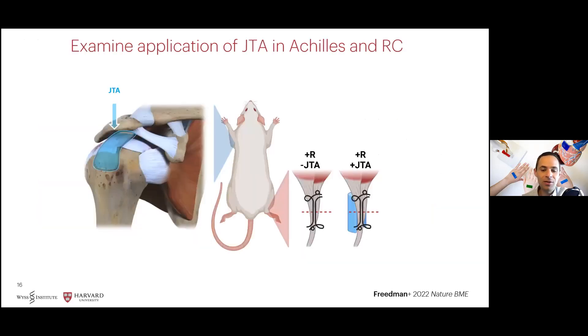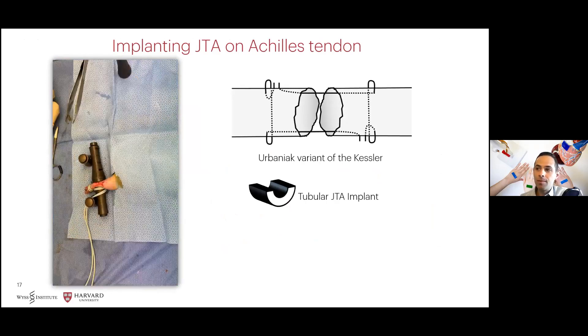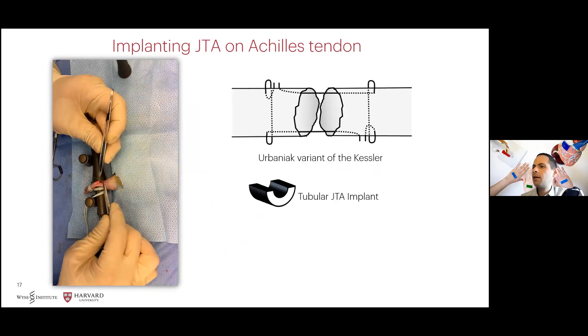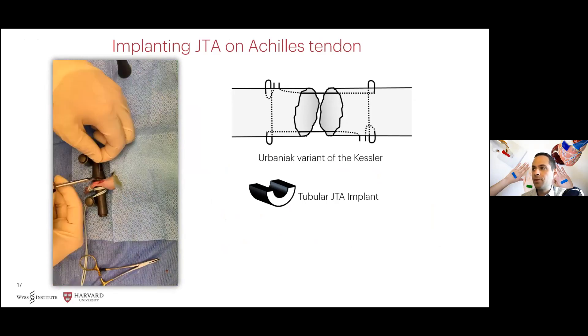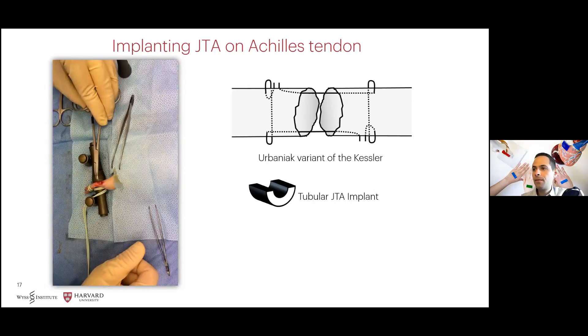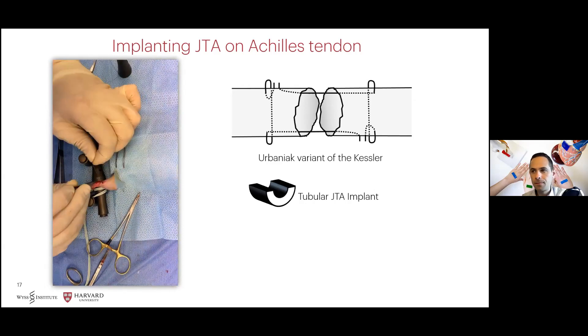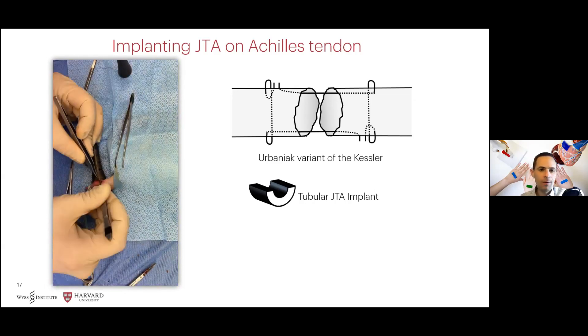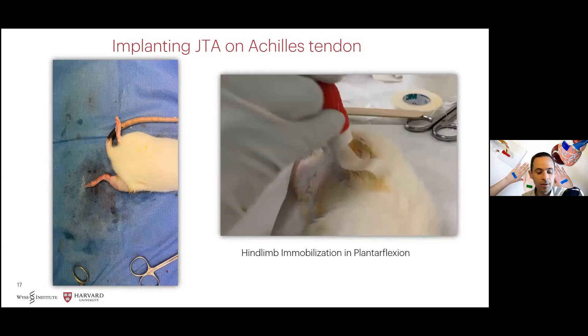We next aimed to test application of the Janus tough adhesives in a repair model of Achilles injury and in a partial tenotomy model in the rotator cuff. Here's an example of our surgical procedure performed in vivo on rats, where we perform blunt transection of the Achilles tendon. We perform the Kessler repair and then place the tubular Janus tough adhesive implant adjacent to the surface, followed by skin closure. Following application of this method, we perform hind limb immobilization in full plantar flexion to reduce the stresses across the repair tendon surface.